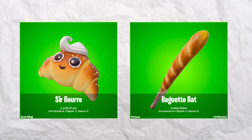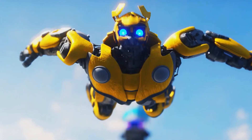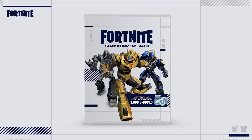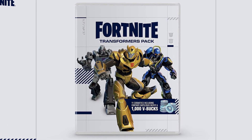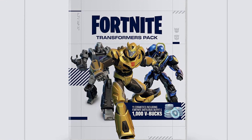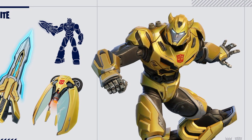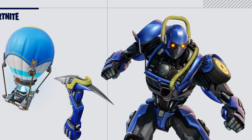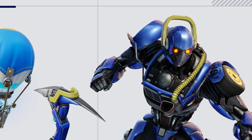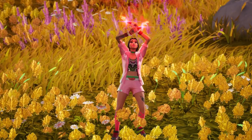A brand new Transformers pack is releasing in October 2023, which will give you three brand new skins, harvesting tools, back blings, and also 1,000 V-Bucks. From this bundle we will be getting a brand new Bumblebee outfit alongside Megatron and also a brand new Battle Bus Transformer skin. I'm super excited for this brand new Transformers pack.